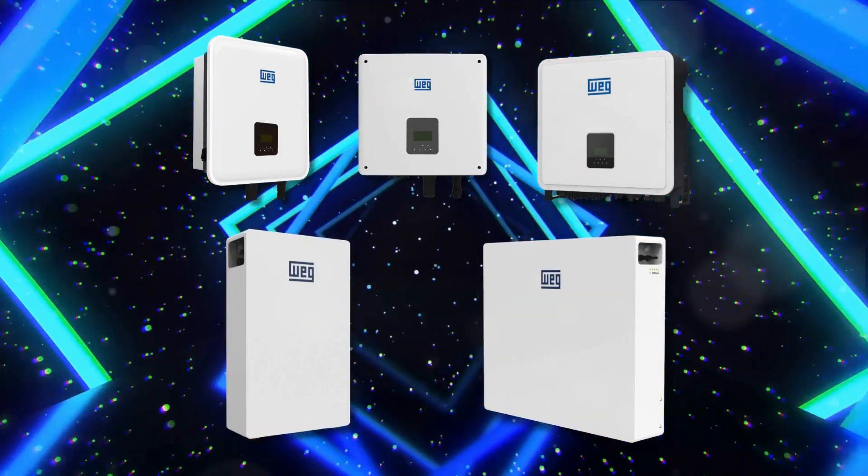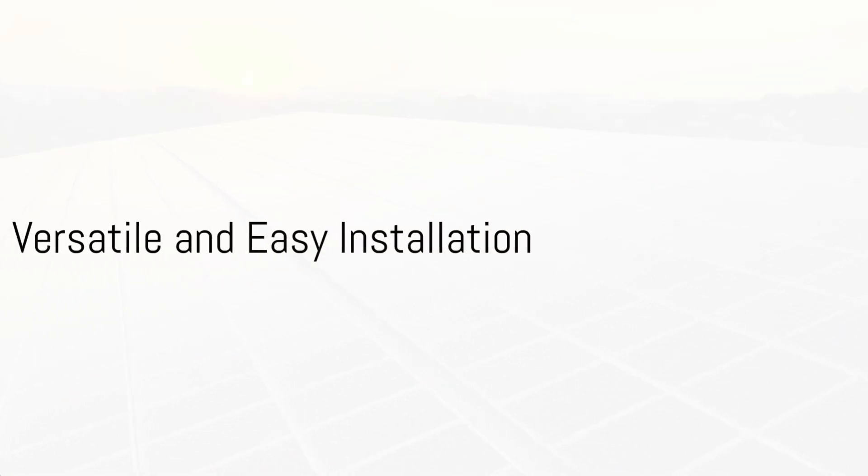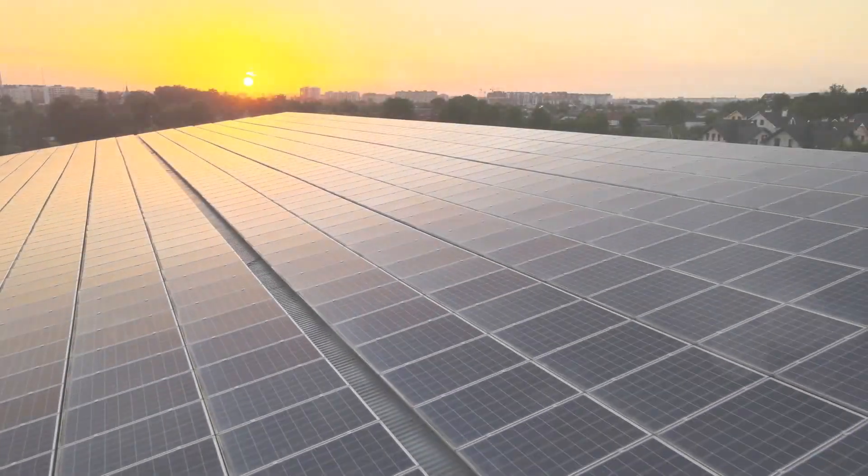The new WEG Solar Range offers an unbeatable blend of adaptability and performance. From residential to industrial applications, it effortlessly handles diverse energy needs.